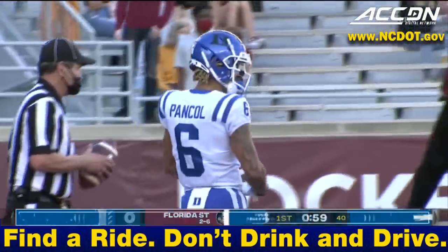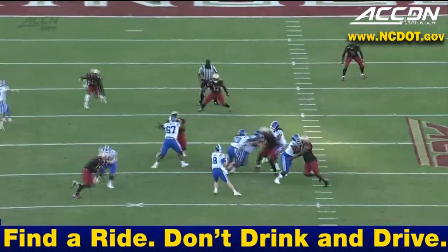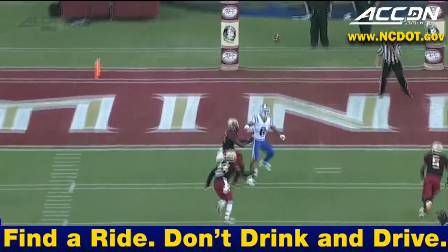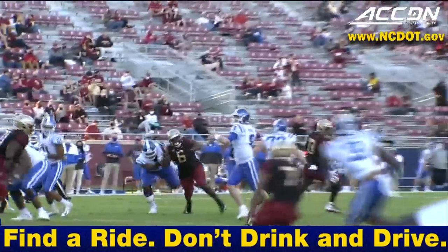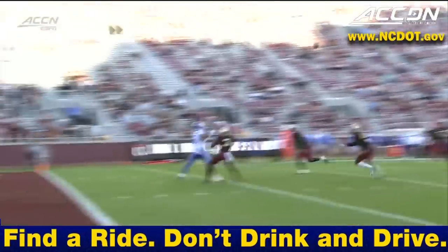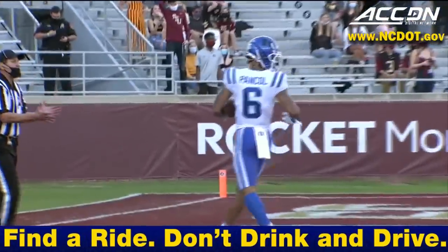Eli Pankhole puts the Blue Devils on the board, drawing the attention of the safeties. Number six just streaked down the field — really good throw on the move, working to his left, over the top of the defender. Eli Pankhole with good concentration.